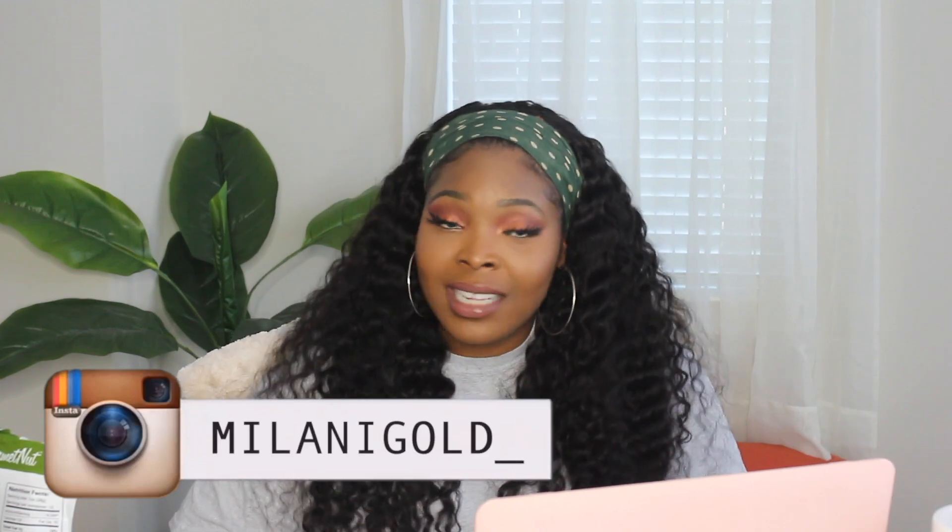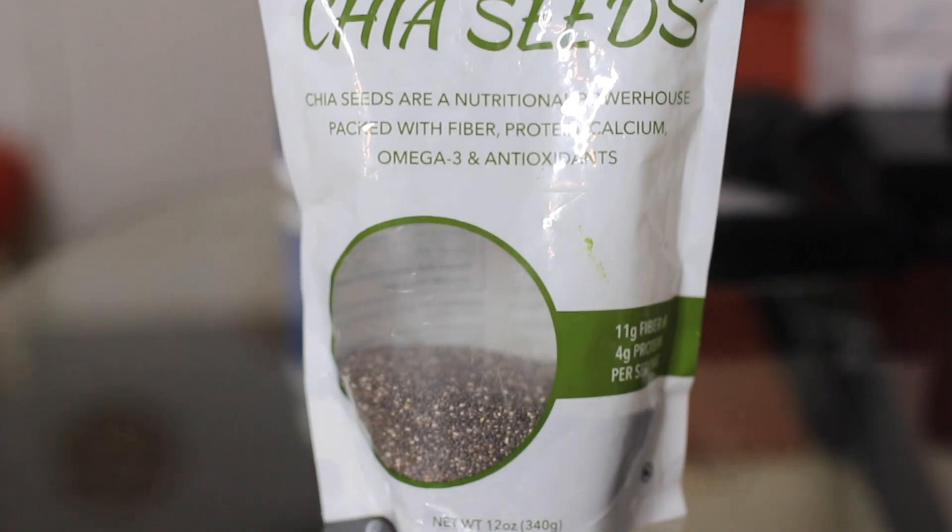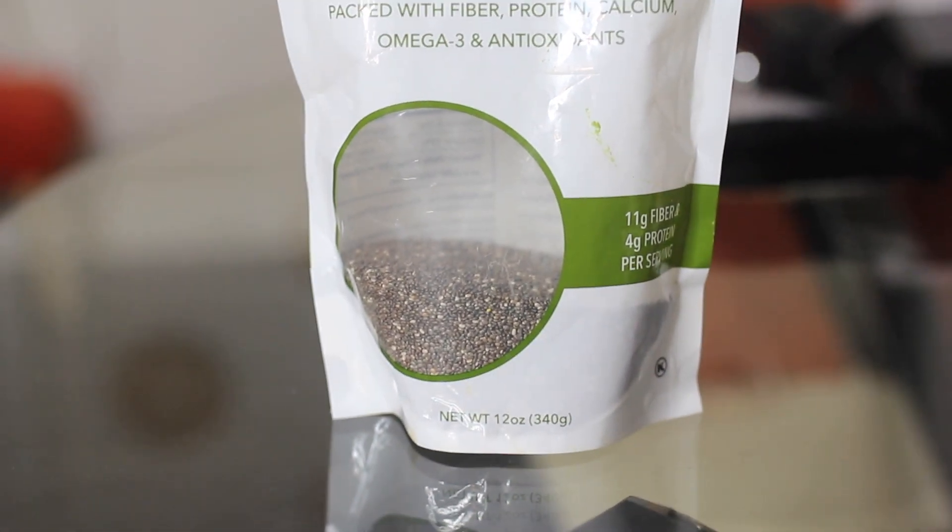I started eating more fiber in my diet and drinking more water, and I started adding chia seeds to my yogurts, my oatmeal, and even sometimes to my water — I'll have a liter of water and add a couple tablespoons of chia seeds and just drink that throughout the day. This has helped me so much.